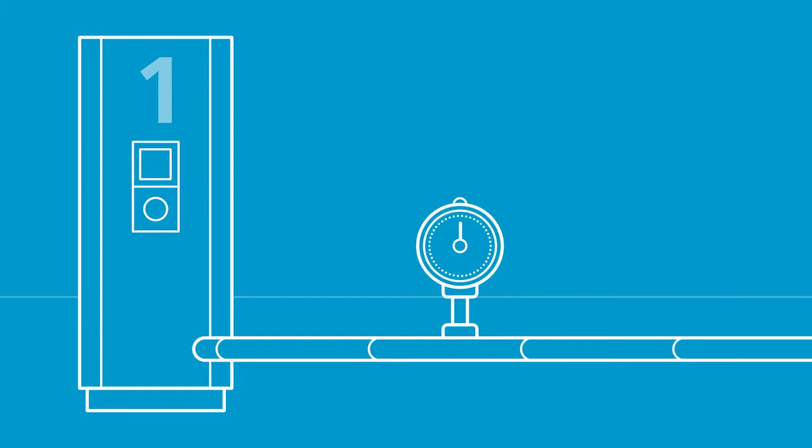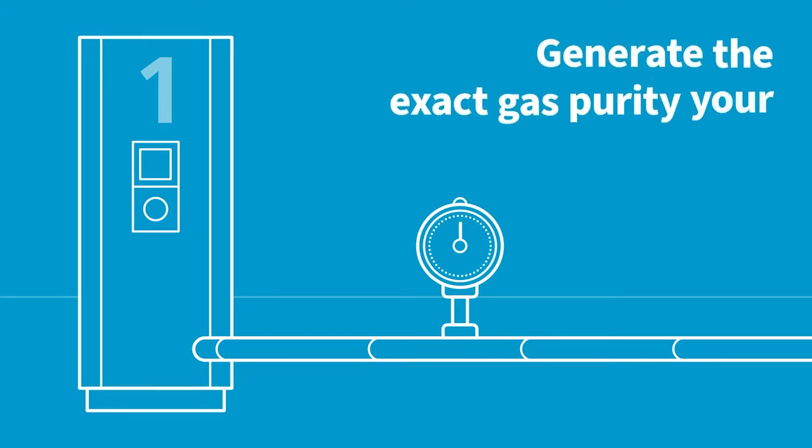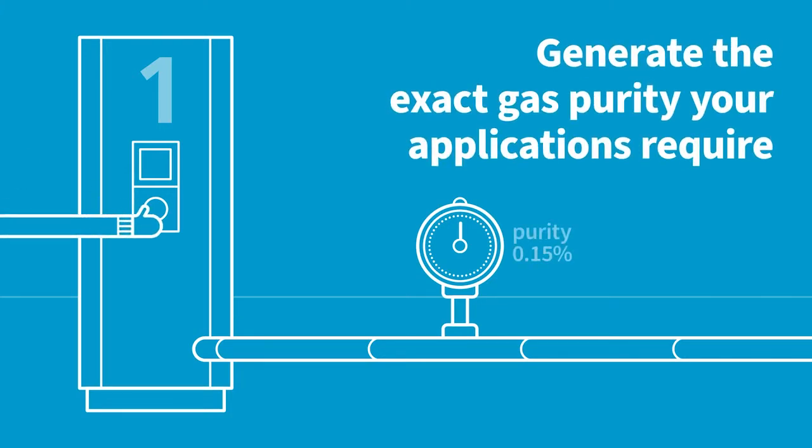1. You enjoy the lowest price per volume of gas. That's because you generate the exact gas purity your applications require, instead of overpaying for over-specified gas.